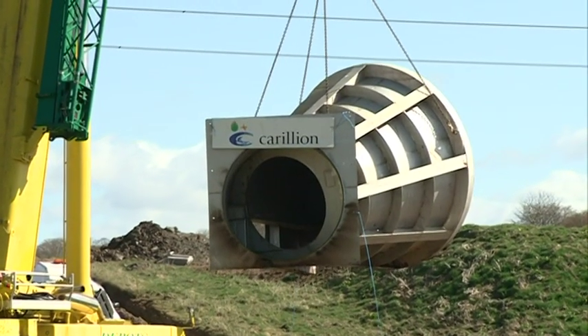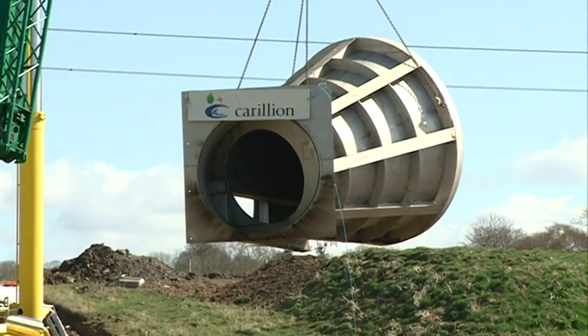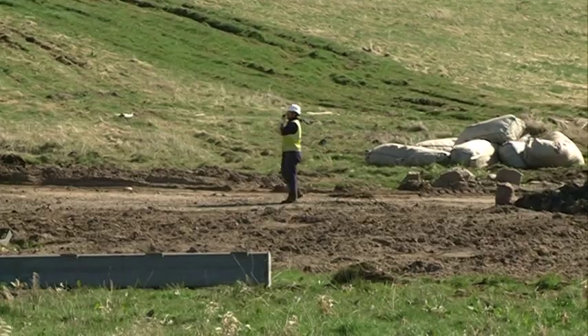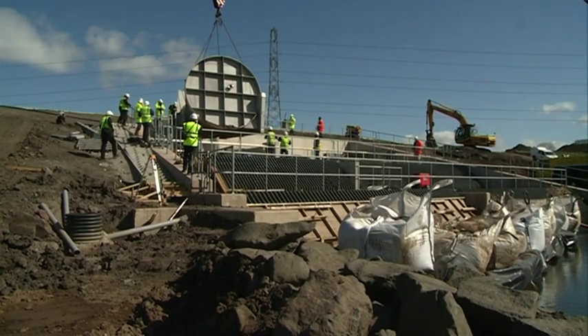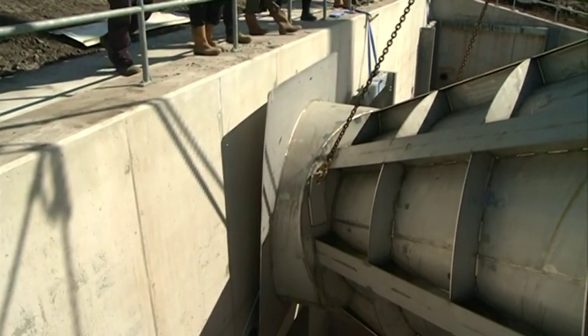We loaded the hydro breaks up onto the chains, lifted them round into position, and lowered the hydro break down into position. We will now commence bolting up the hydro break.